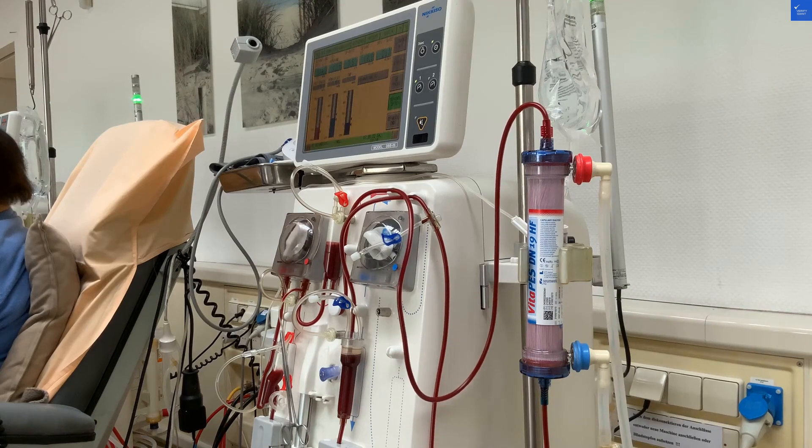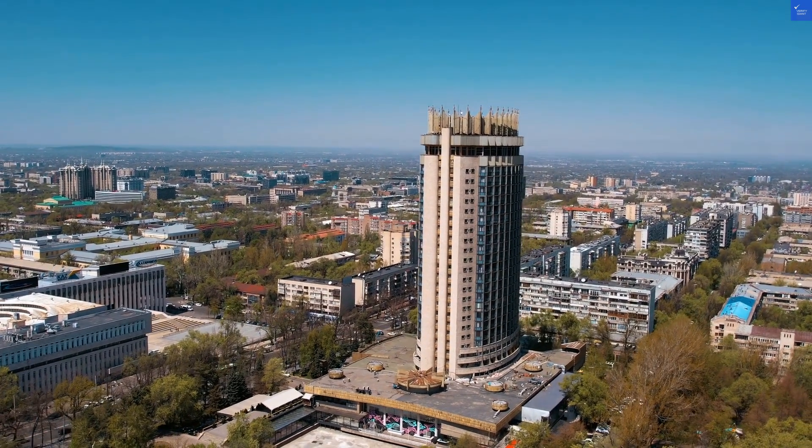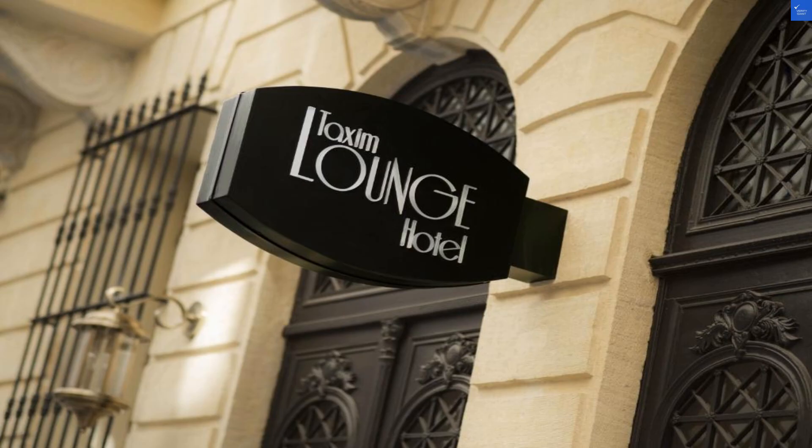Add it all up, and we're hovering around a total score of 46 out of 100. So, is it worth visiting? I'd have to say no. With that score, you might as well book a tent in the park. Happy travels, folks!